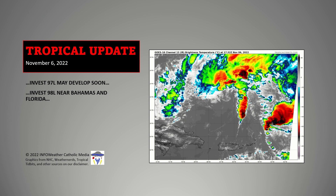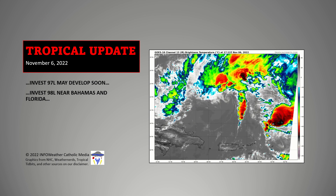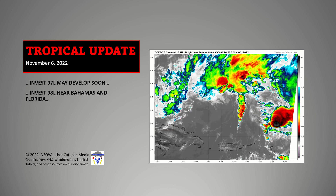I know it's November, but tropical concerns are certainly a thing, especially with what we're seeing come into play here with Invest 98L. I'll have more tomorrow. That's it for now. I'm Chris Hickson for other Catholic Media.